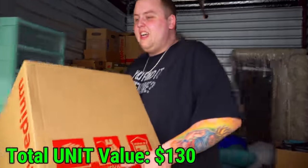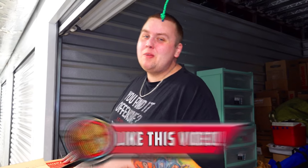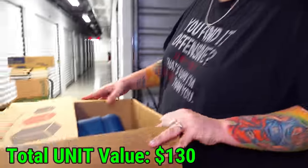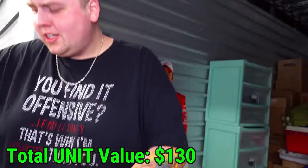Got this big old cardboard box here. Before I rip into it, make sure you leave this video a like, give it a thumbs up, and subscribe if you're new. Because we buy units all the time and a lot of times they're awesome. Sometimes they suck, but that's the way the business works. We try to get the best looking ones.